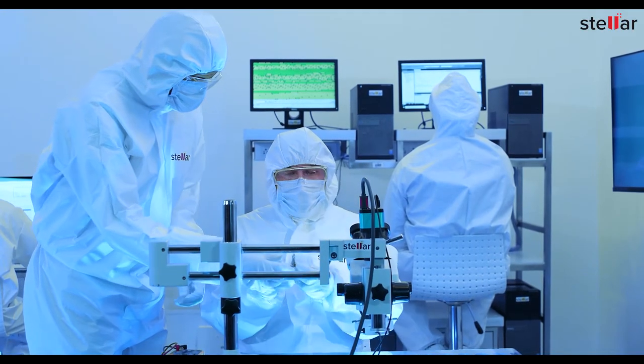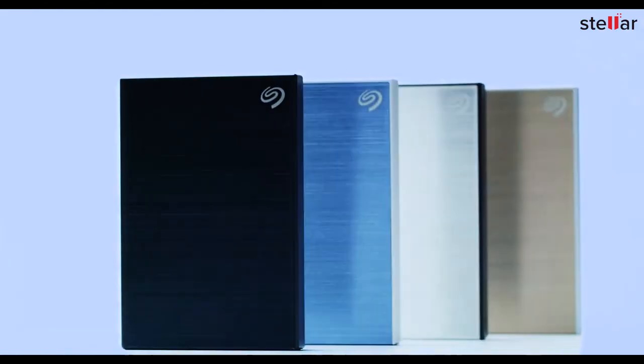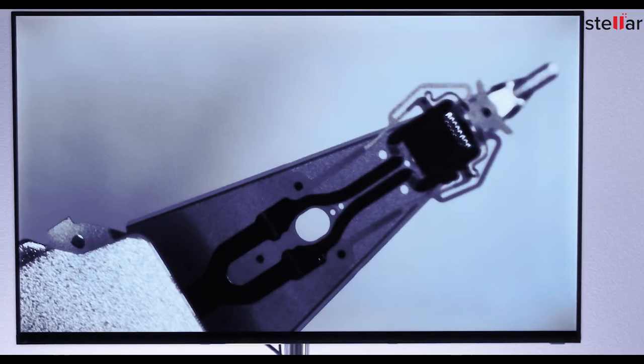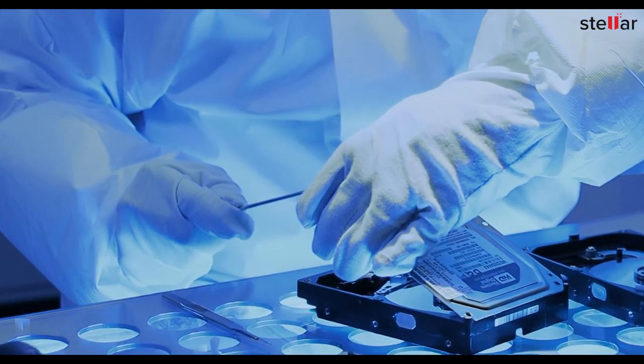Stellar specializes in data recovery from any type of failure in internal or external hard drives. Hard drives are very sensitive and require a clean room lab environment for recovery.